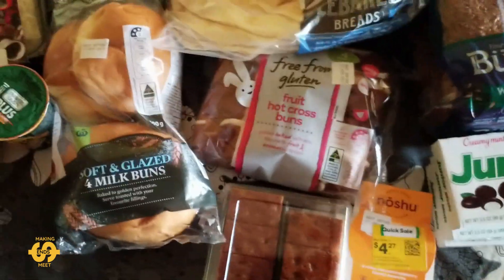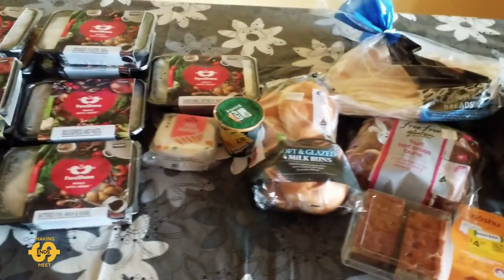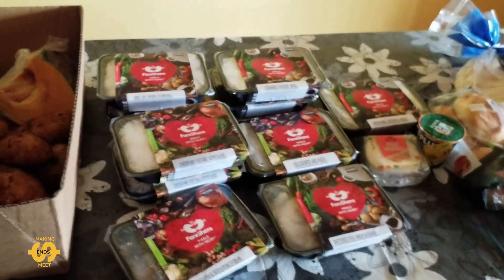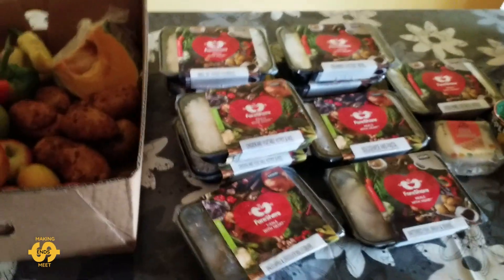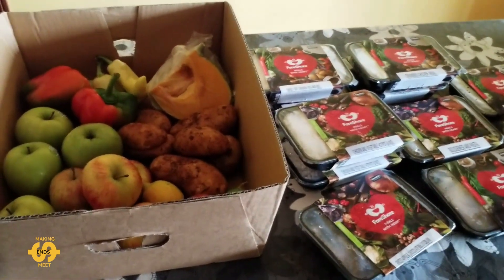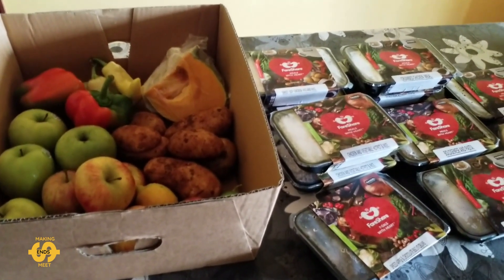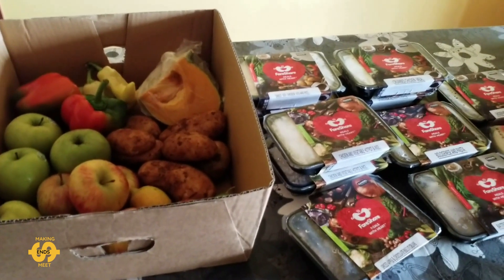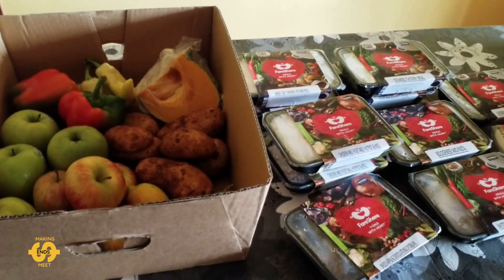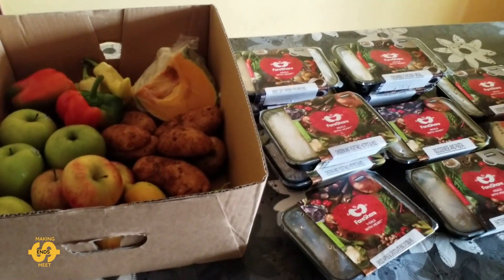So that was everything I got this Thursday from my local food bank, and all up it cost nine dollars. I think that's not bad — it's pretty good. I don't think if you went to the supermarket at the moment you'd be able to get quite so much food for that amount of money. If you're also needing a helping hand to stretch your groceries and food budget, please don't hesitate to seek out a local food bank or food pantry in your area. There are links down below in my description box if you need a starting point.